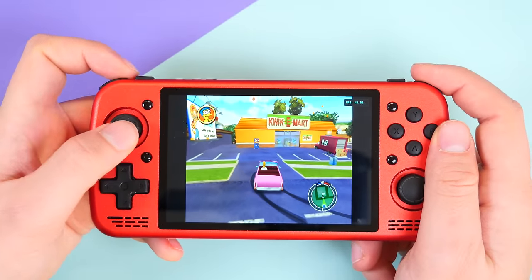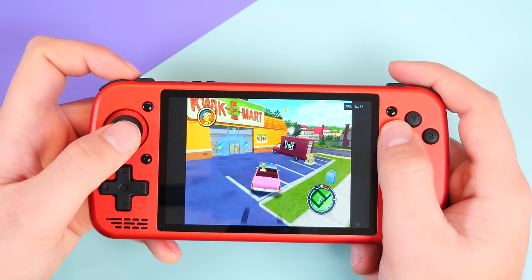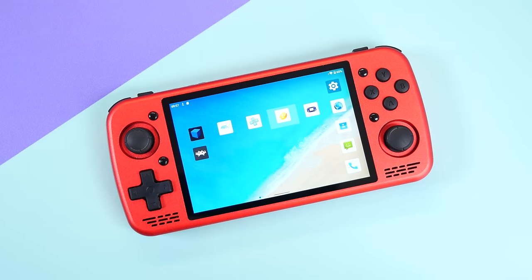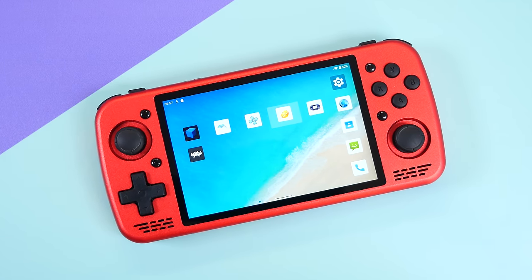This handheld isn't perfect, and I'll likely explain that in an article, as this is the pre-production sample so I can't properly review it. Nonetheless, it's in this video to give you an insight into what's to come, so keep an eye out for the KTR1. It's truly an impressive device.